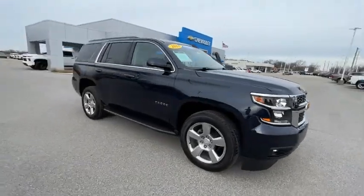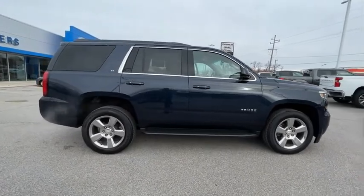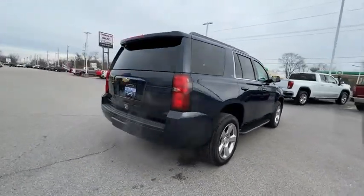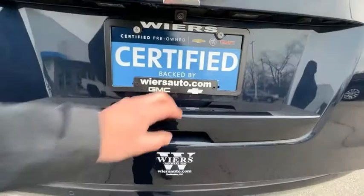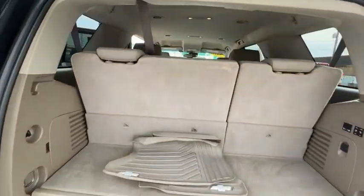Come test drive the 2018 Tahoe. Tahoe has been the best-selling sports utility vehicle, accounting annually for more than 25% of all full-size SUV registrations in the United States. This vehicle has less than 35,000 miles. Here are some of this vehicle's great options.